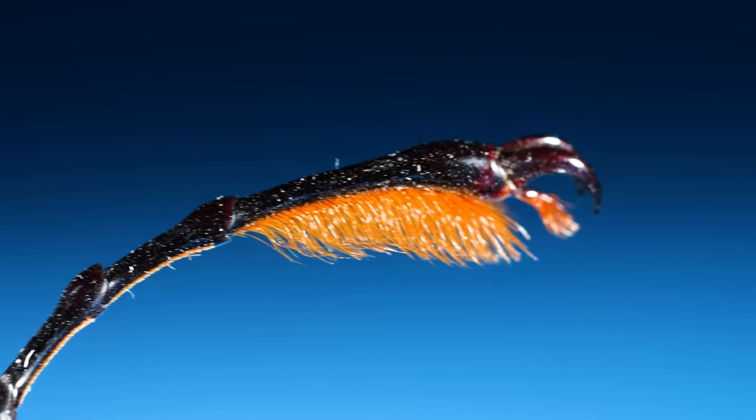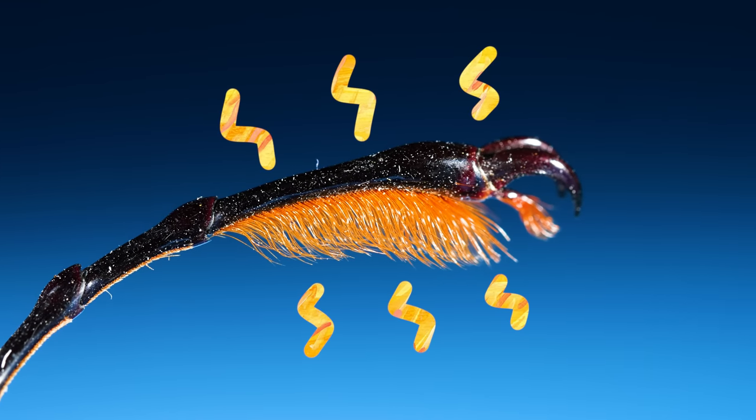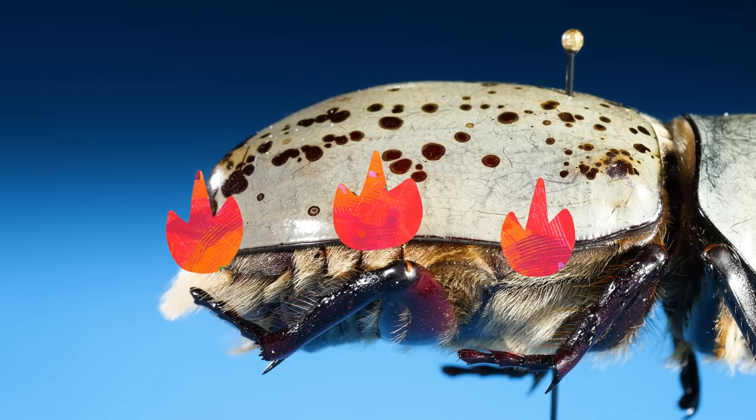Hair elsewhere, like on their legs, can help them feel or touch. And the hair on their abdomen can keep them thermoregulated — keeps them warm.